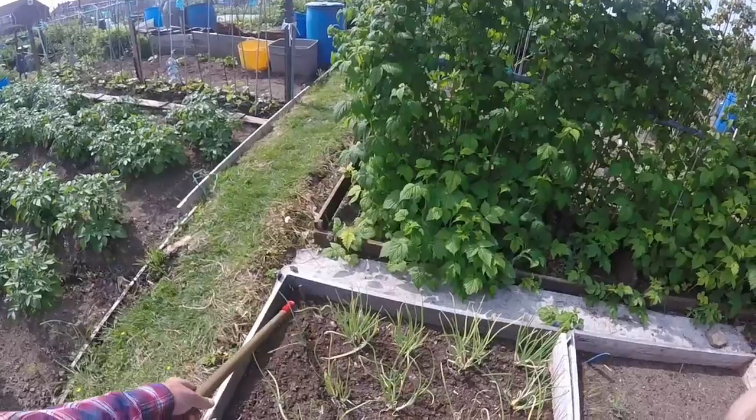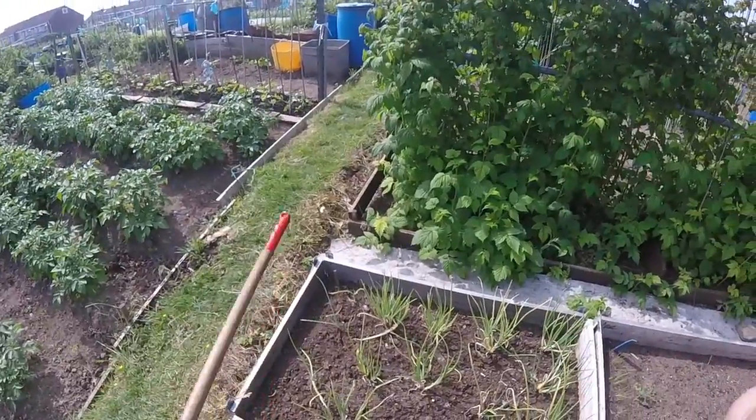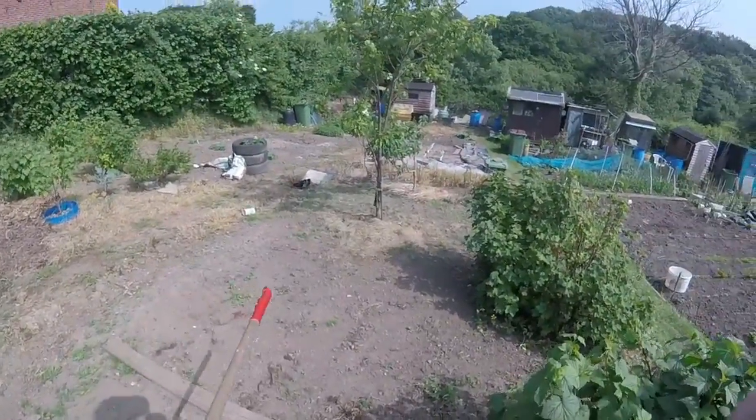There are some carrot seeds in here — this is the fourth attempt at sowing them. I don't know what's going on but they don't seem to be germinating. I've bought new seed and all sorts. I think it's just too hot.